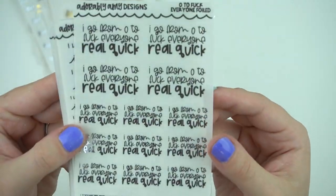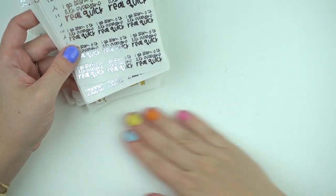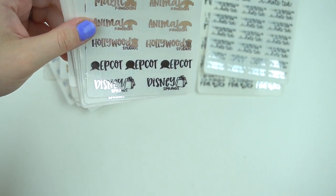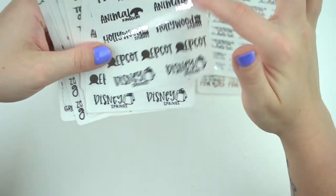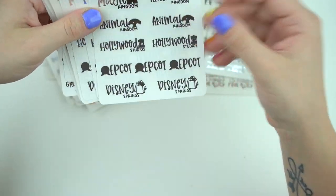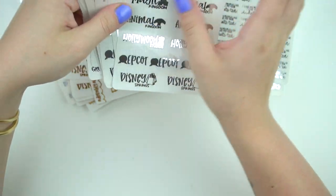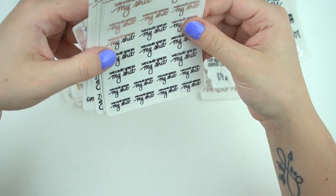I'll show you the silver ones first. There's one that says 'I go from zero to blank everyone real quick' in two sizes — the bigger one like a half box and the smaller one for next to a character sticker. Another says 'I like my people like I like my tea' — I hate tea, so it really works. Then there are Magic Kingdom and Animal Kingdom scripts in different configurations — I think I got those in sparkly hollow. I bought three of the Disney parks sampler sets since we spend so much time in Magic Kingdom.